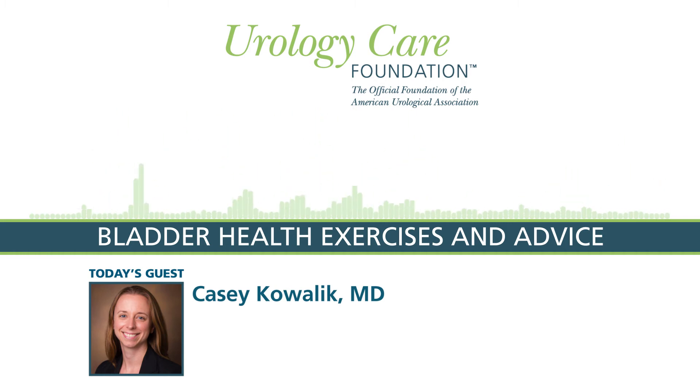The bladder muscle is called the detrusor muscle, and it's actually not a skeletal muscle, meaning that it differs from muscles like your biceps or your quadriceps. So you can't actually do exercises that specifically target the detrusor muscle. However, your organs are supported by your pelvis, which has pelvic floor muscles, and those are skeletal muscles, which means they can be targeted for exercise. So in short, you can't actually make your bladder stronger, but you can strengthen the surrounding pelvic floor muscles, which will ultimately help to improve your urinary symptoms and overall bladder health.